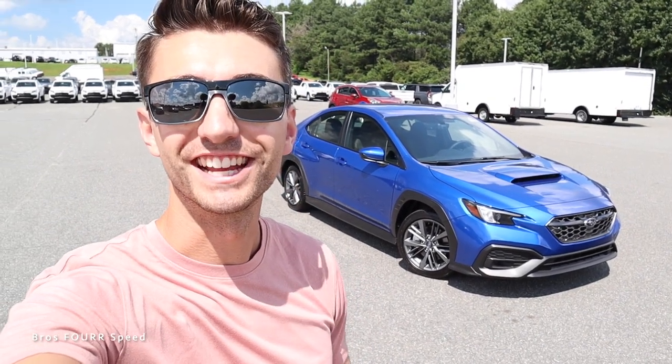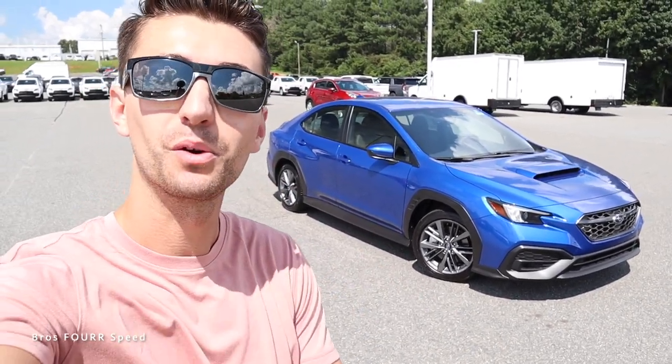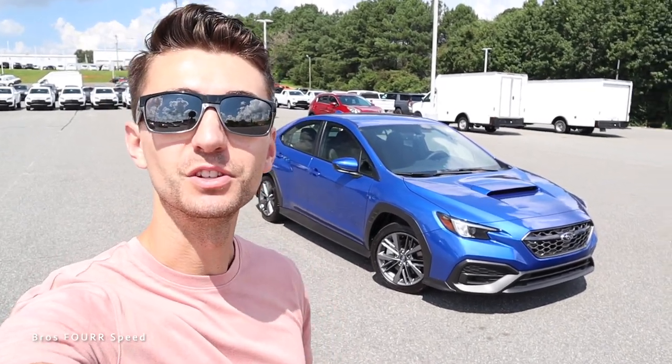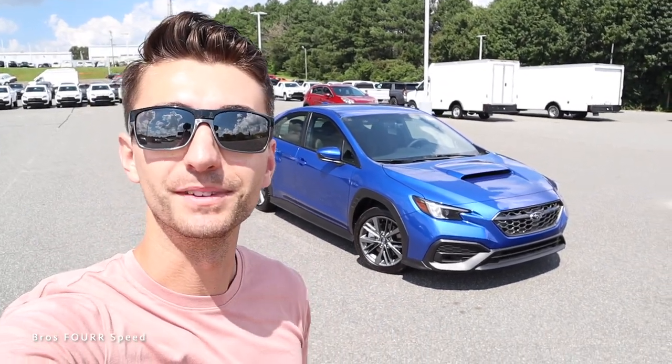What's up everybody, welcome back to the channel. In today's video we're going to take a look at the all-new 2022 Subaru WRX. Big shout out and thank you to Randy Marion Subaru for providing this new car for today's video — definitely take a look at their website link down below.